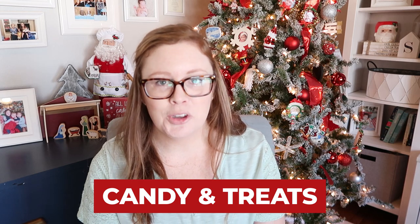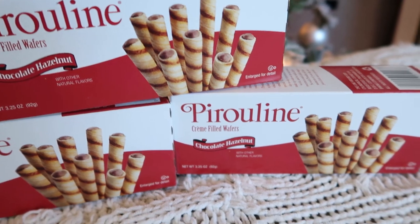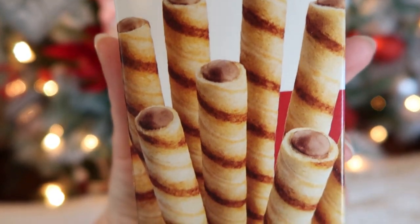Of course you need a little bit of candy and goodies in the stocking. My kids are inundated with candy from family, so I don't put a lot in, but I did put a single hot chocolate mix in for each girl, some chocolate coins, and these pirouline cream-filled wafers — I thought these would be really good with hot chocolate or on their own. So that is what we are putting in our girls' stockings this year.